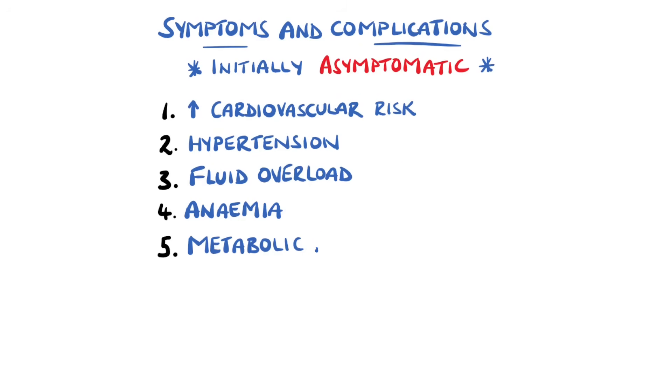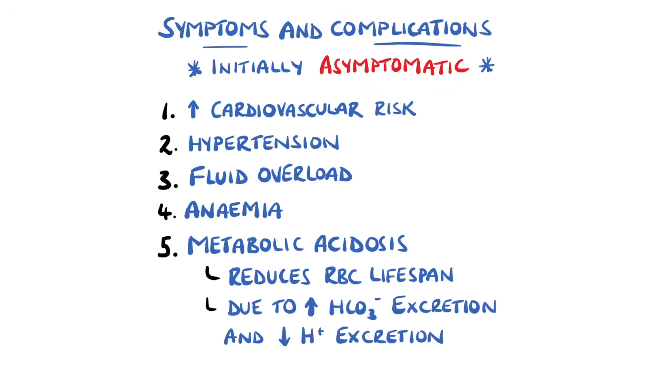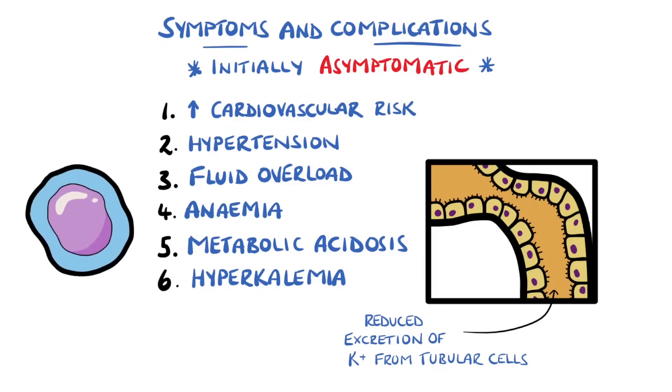CKD predisposes to a metabolic acidosis, which can also contribute to anemia by reducing the lifespan of red blood cells. Acidosis happens because of increased bicarbonate excretion and a reduced ability to secrete acid. Linked to acidosis, there is a higher risk of hyperkalemia, because at low GFR levels there can be difficulty excreting potassium. Acidosis worsens this because hydrogen ions are shifted into the cell, and in exchange a potassium ion is shifted out, leading to hyperkalemia.